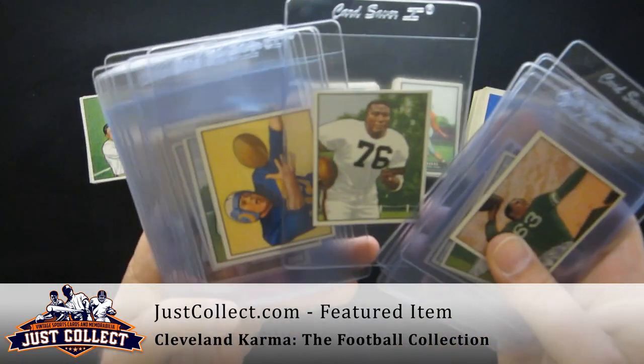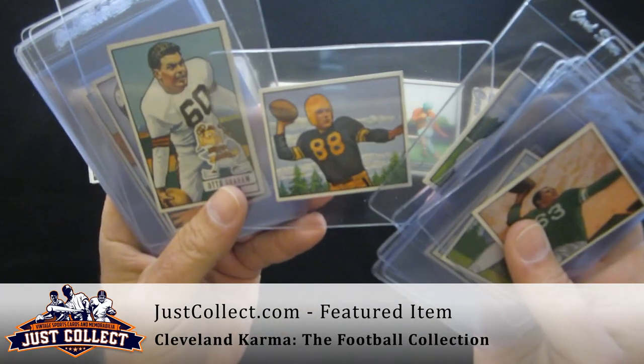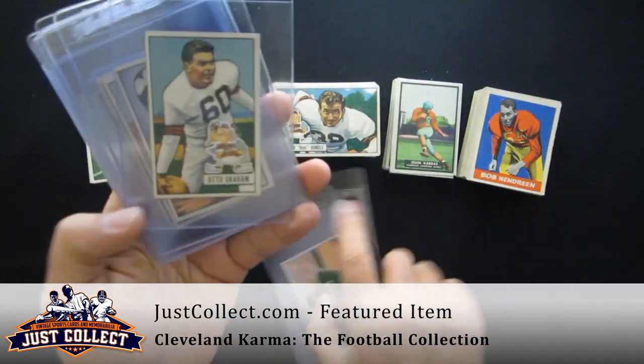Also from the 1950s: Bobby Lane, Marion Motley, Tom Fears, Dante Lavelli, and Jimmy Finks.